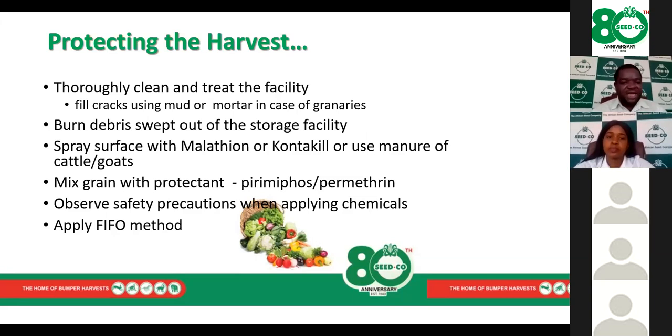Storage facilities must be thoroughly cleaned and all debris removed. We mix grain with protectants such as Spermatrine while observing safety precautions when applying chemicals. When removing grain — whether for sale or consumption — the safety precautions on the labels must be observed. We also need to apply the first-in, first-out principle so that older grain comes out first and newer grain comes out last.